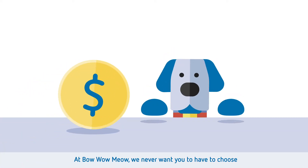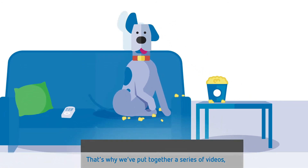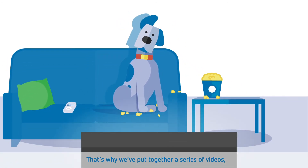At Bow Wow Meow, we never want you to have to choose between money and the well-being of your pet. That's why we've put together a series of videos to answer all your questions about pet insurance.